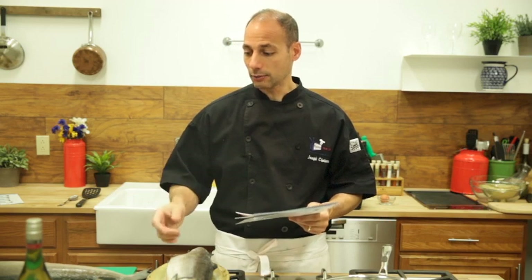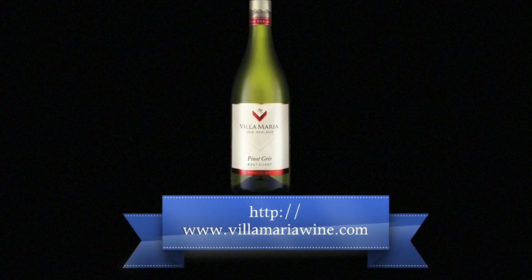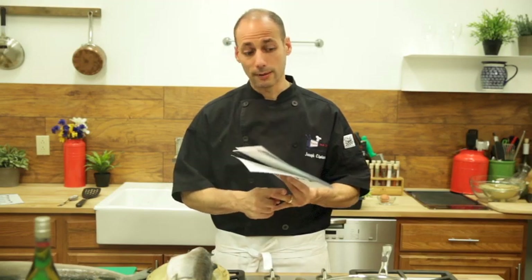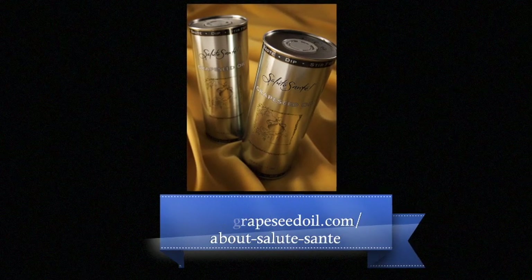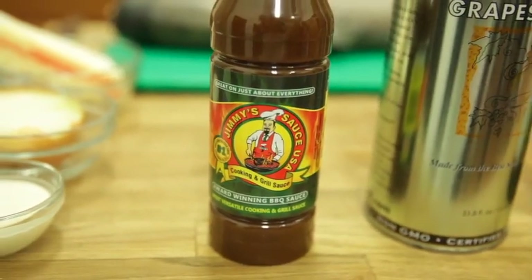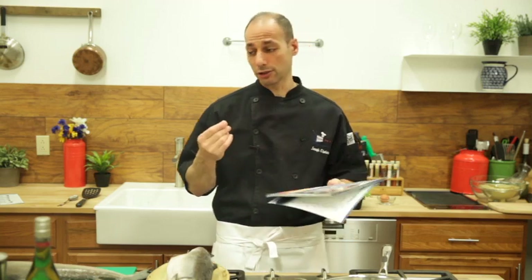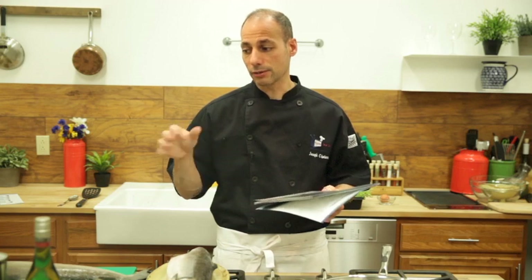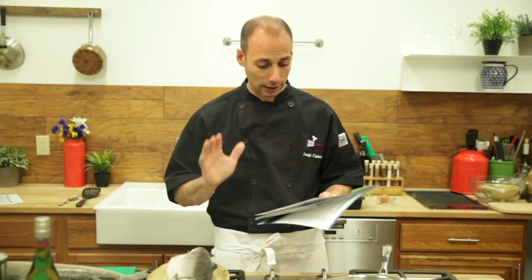We're going to be using an incredible wine today from New Zealand called Vila Maria — their Sauvignon Blanc, which is great for either fondue or beurre blanc sauce. We're also using Salute Sante grapeseed oil. And today we're going to be using Jimmy John's hot sauce — it's not just any hot sauce. It's got a really flavorful kick with some really nice ingredients. I'm going to pour a drop in my beurre blanc sauce because I like a little bit of a kick. That's just me.